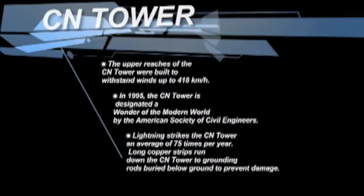Lightning strikes the CN Tower on average 75 times per year. Long copper strips run down the CN Tower, grounding it, with rods buried below the ground to prevent damage.